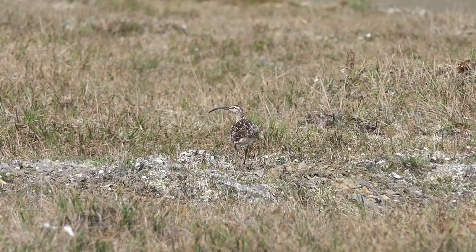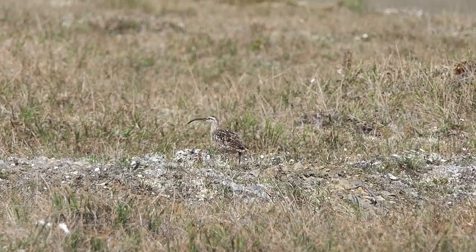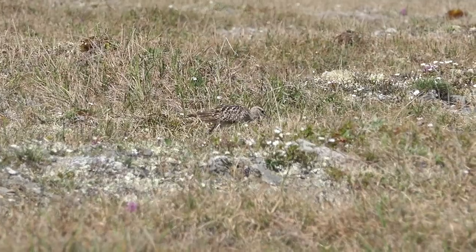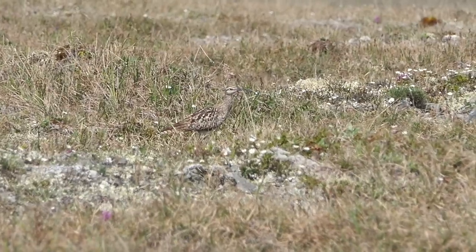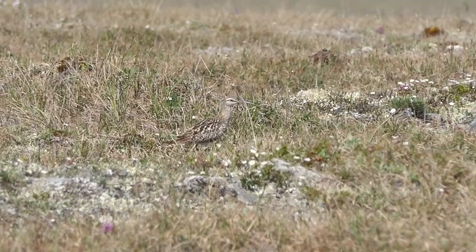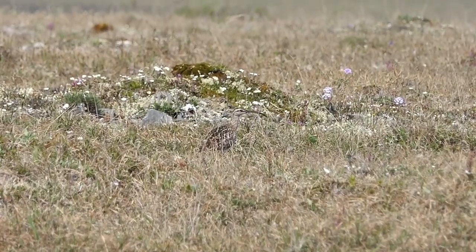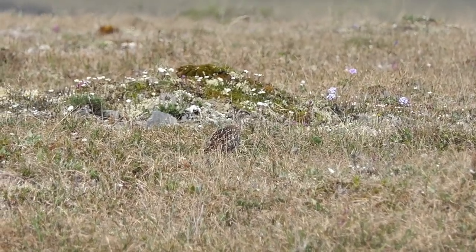This bird was first described during Captain James Cook's voyage to Tahiti in 1769. It is now known that these birds winter exclusively on tropical Pacific islands, but the breeding place was not discovered until 1948 — the remote tundra in just two areas of western Alaska. These birds have one of the longest nonstop flights known for any bird: 2,500 to 4,000 miles, fueled not only by stored fat but by metabolizing muscle and organ tissues, resulting in significant loss of body weight during flight.